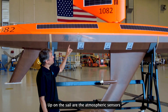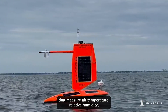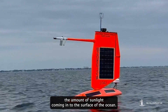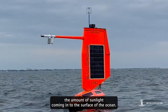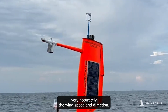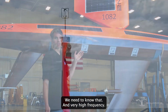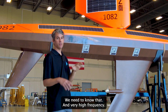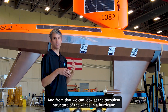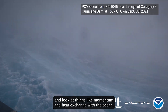Up on the sail are the atmospheric sensors that measure air temperature, relative humidity, surface air pressure, and the amount of sunlight coming in to the surface of the ocean. On the top of the wing is a sensor that measures very accurately the wind speed and direction, which is obviously very important inside a hurricane. It takes 20 measurements per second of the wind, and from that we can look at the turbulent structure of the winds in a hurricane and things like momentum and heat exchange with the ocean.